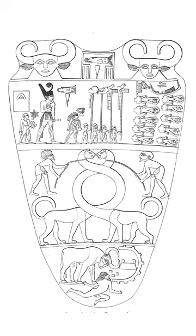The slab is called a palette because there's a circular depression in it for mixing cosmetic pigments. Such palettes probably had a practical use in proto-dynastic times for applying face paints. However, by the time of the First Dynasty, it is thought such palettes mainly served a ceremonial function.